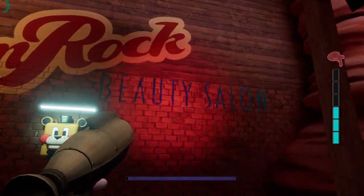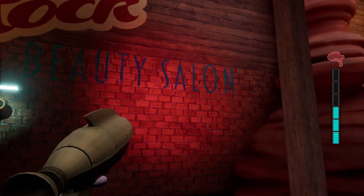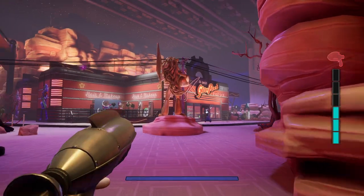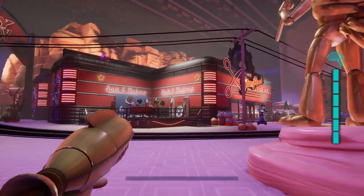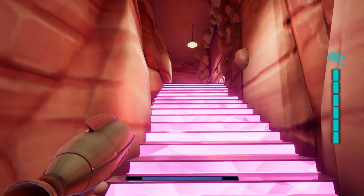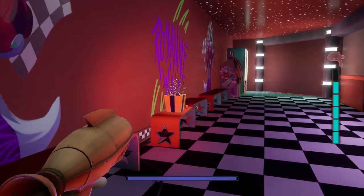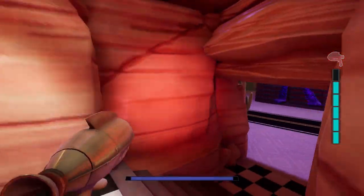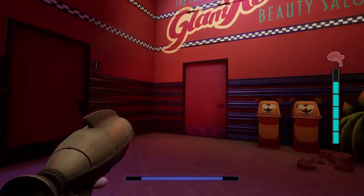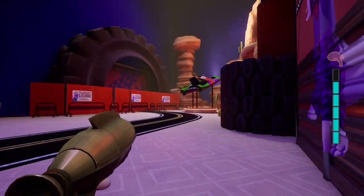And Glamrock Salon — the famous Glamrock Beauty Salon. There you have it. Glamrock Beauty Salon. Now there are some upgrades in here, like a little office up here too. There's a little present right there. Yeah, Glamrock Salon right here.